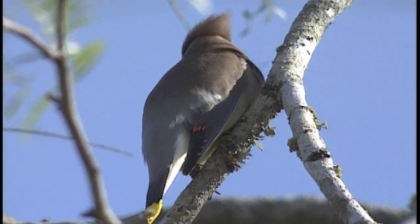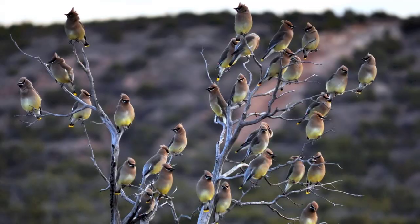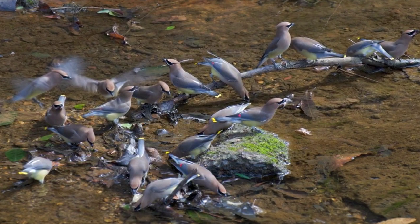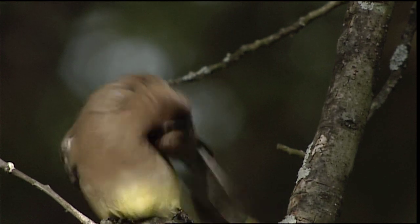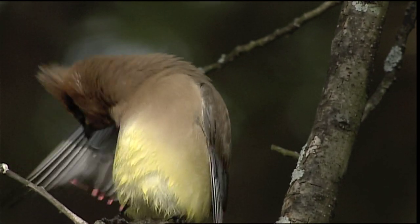Though these are fairly common birds, they're easy to overlook because of their soft colors. But waxwings like to hang out in flocks, so if you see one, you're likely to see more nearby. Cedar waxwings do not have a song. You have to listen carefully to hear their high-pitched trills and thin whistles.